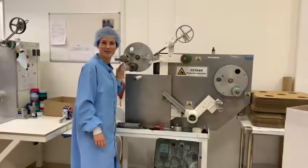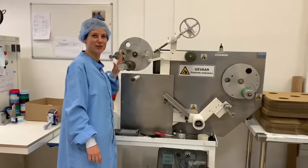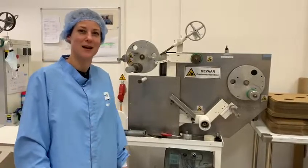This oldie is called the Horse, and the Horse was the very first machine used in Europe more than 25 years ago, when the company was still based in a garage.